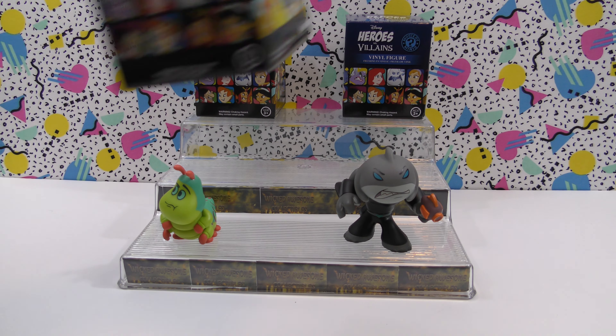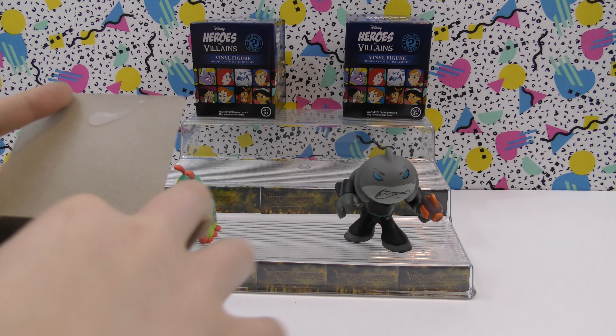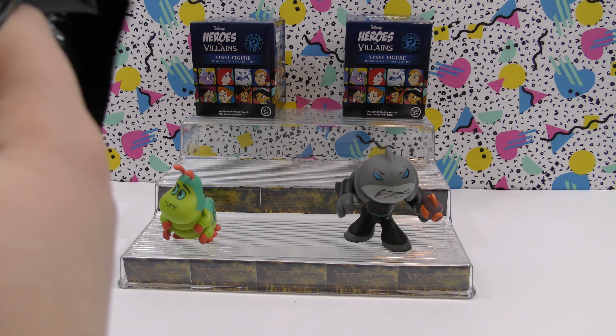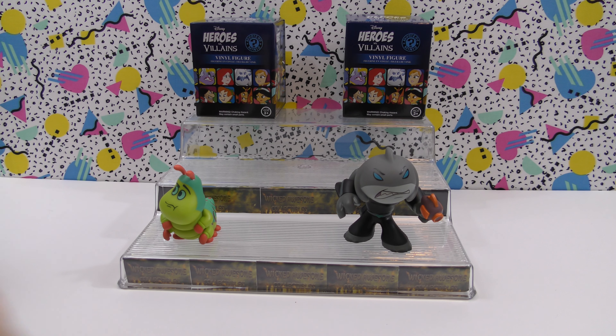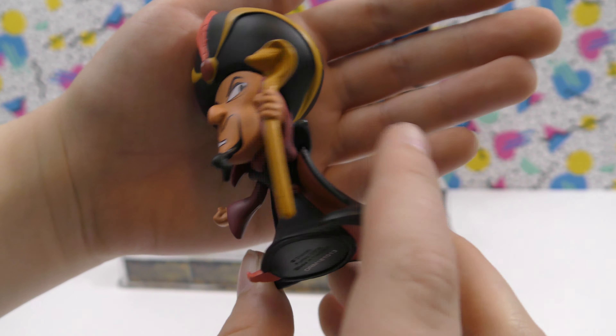So now let's do this one. This is Jafar from Aladdin.